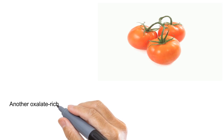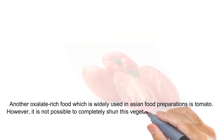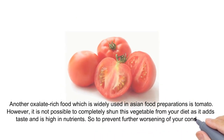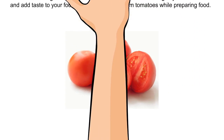Tomatoes. Another oxalate-rich food which is widely used in Asian food preparations is tomato. However, it is not possible to completely shun this vegetable from your diet as it adds taste and is high in nutrients. So to prevent further worsening of your condition and add taste to your food, remove the seeds from tomatoes while preparing food.